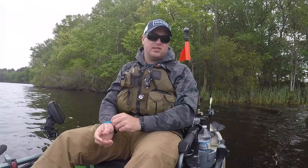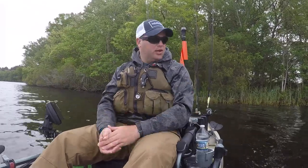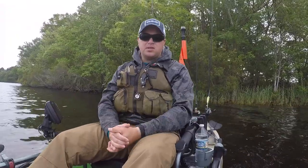Alright guys, I just caught a 14-incher. I don't know what happened to my camera — I turned it on and I guess the battery was dead, so I had to replace the battery. But we've got one fish on the board today. Hopefully we can find some bigger ones, some of those 18, 19, 20-inchers, but we'll see what happens.